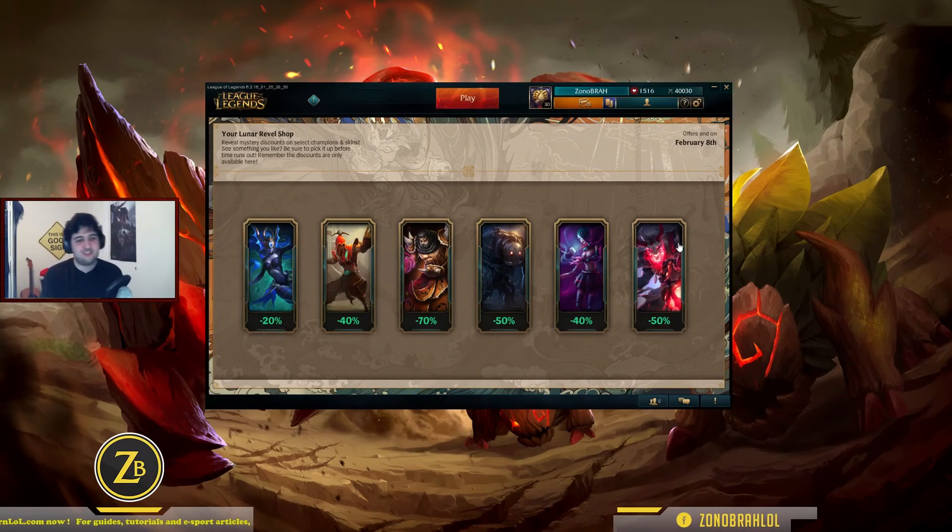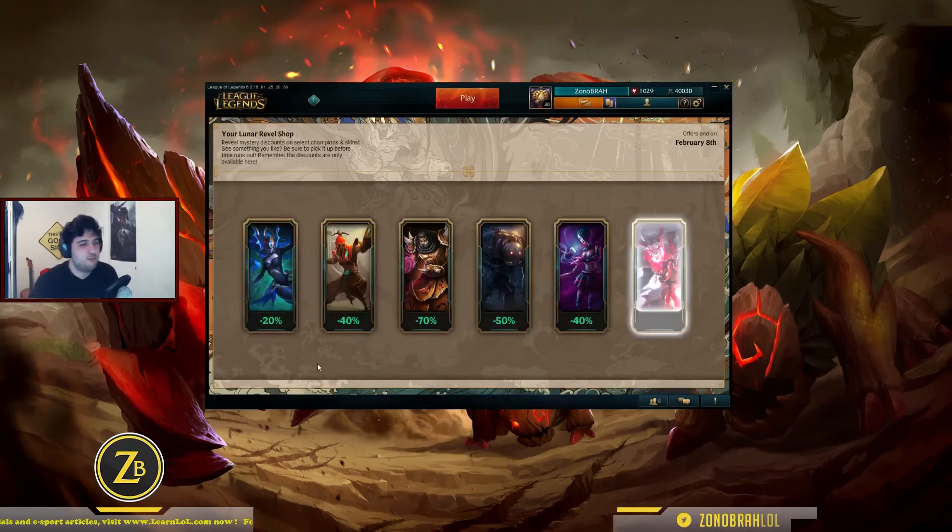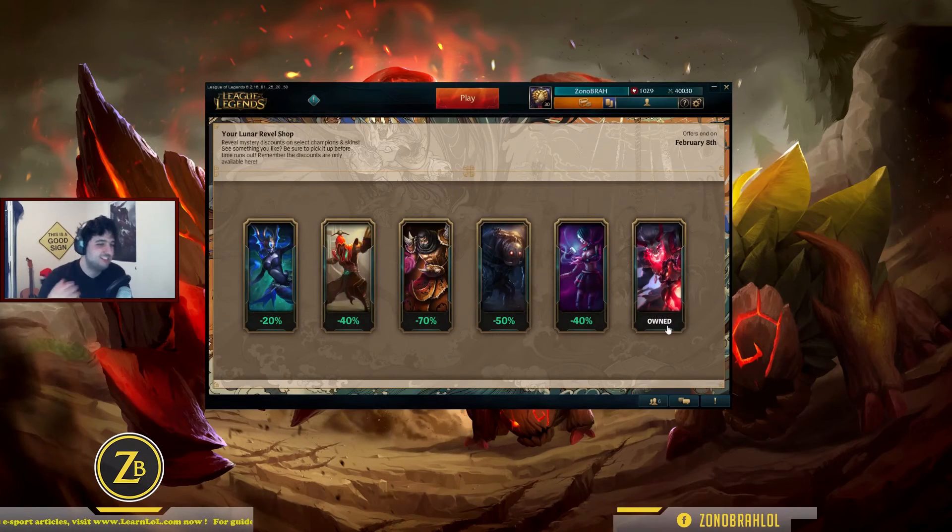Okay, this Thresh skin is really nice. I think I'm gonna buy it — you know what, I'm gonna buy it right now. 50% off. Blue Blood Moon Thresh. Let's buy it right now. Yes, I'll take it. It's in the shop. We found something nice — 50% off Blue Moon Thresh. I only have the Championship Thresh from Season 4. Yeah, I'm really happy about it. I got one skin.